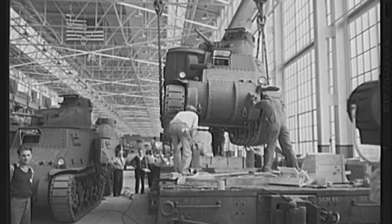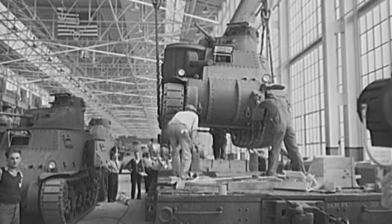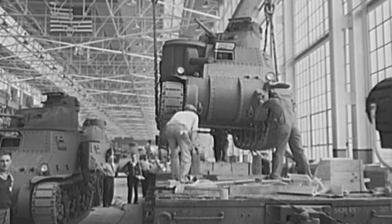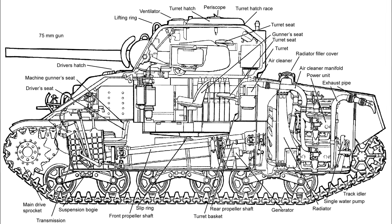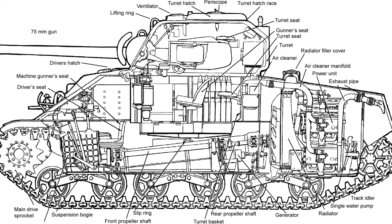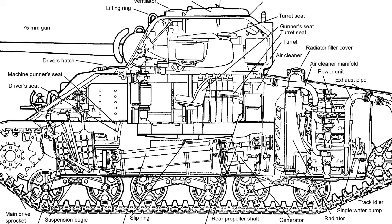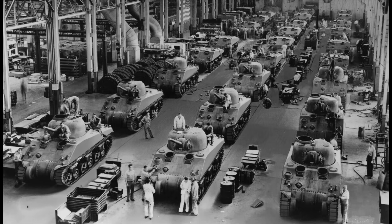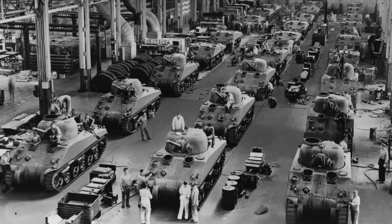When battlefield experience revealed problems, solutions could be implemented across the entire fleet. Early Shermans had a terrible reputation for bursting into flames when penetrated, with casualty rates as high as 80% for crew members in knocked-out tanks. Analysis revealed the problem: ammunition stored in sponsons along the hull sides would ignite when the armor was penetrated. The solution was wet stowage — armored boxes set into the floor and turret, with the void between shells filled with water, antifreeze, and rust inhibitor. When the armor was penetrated, this fluid would flood the ammunition compartment and suppress the fire before it could spread. This single upgrade dropped the fire rate from 80% down to 10–15%. Imagine trying to implement that modification across the entire German tank fleet with their dozens of different models and hundreds of unique components — it would have been impossible. But because the Sherman was standardized and modular, this life-saving upgrade was rolled out across thousands of tanks in months.